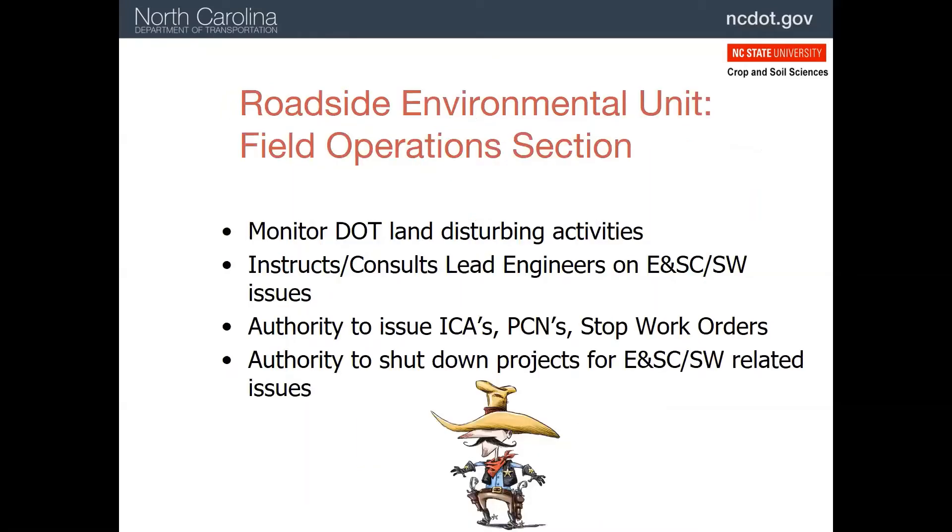The Roadside Environmental Unit, Field Operations Section monitors all DOT land disturbing activities. It works closely with lead engineers on erosion and sediment control stormwater issues. It also has the authority to issue a number of warnings and violations. Often, the ultimate method to gain compliance is to force all work to stop on a project until the erosion and sediment control issues are fixed.